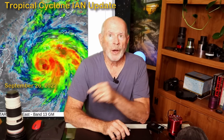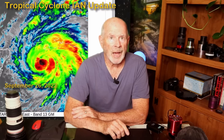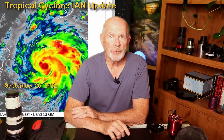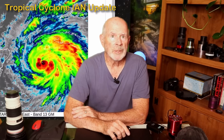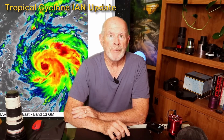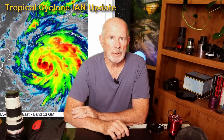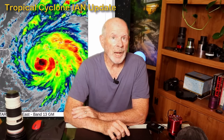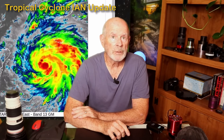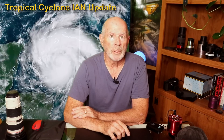Ian is now undergoing what's called rapid intensification, with sustained winds of 85 miles per hour. That's 30 miles per hour stronger than this time yesterday. The storm is moving through an environment very conducive for additional rapid intensification. The hurricane is likely to max out to around 140 miles per hour Thursday in the eastern Gulf of Mexico, off the west central coast of the peninsula of Florida.